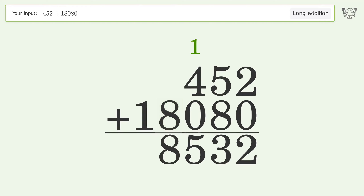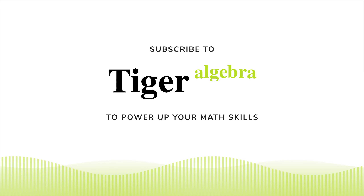1 plus 4 plus 0 equals 5. Write 8 in the thousands place. Write 1 in the ten-thousands place. And so the final result is 18,532.